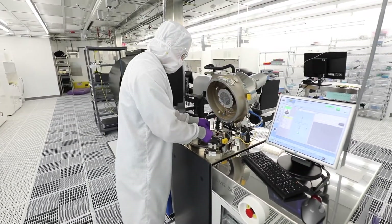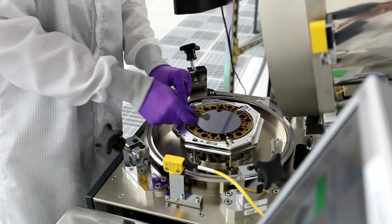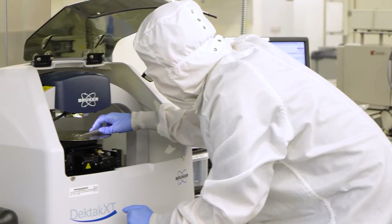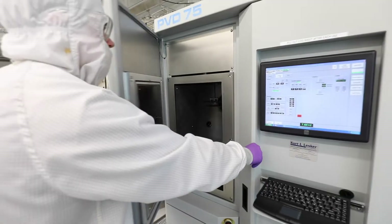Our facility provides an interdisciplinary research environment where students and researchers from more than 10 different departments on campus can work together, allowing students to get real-world research experience.